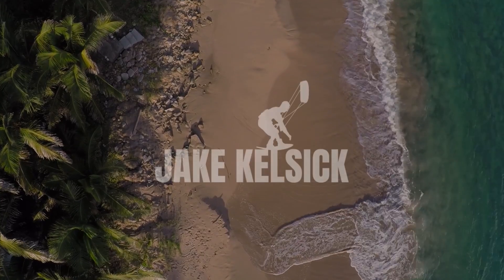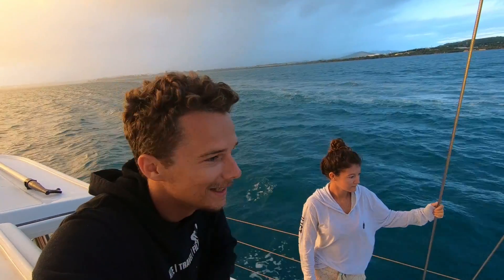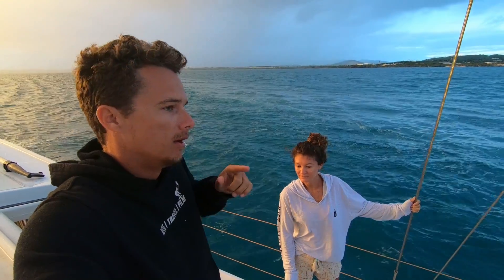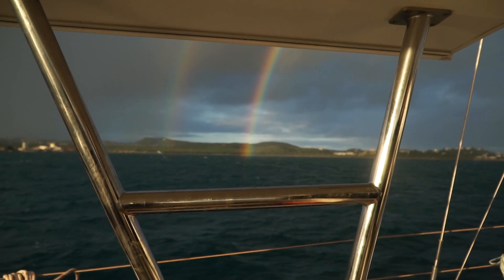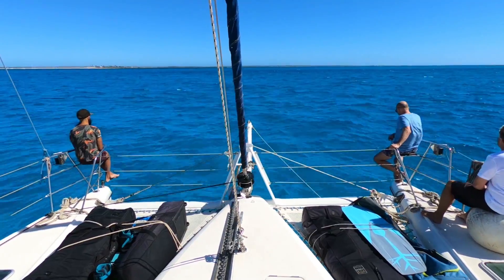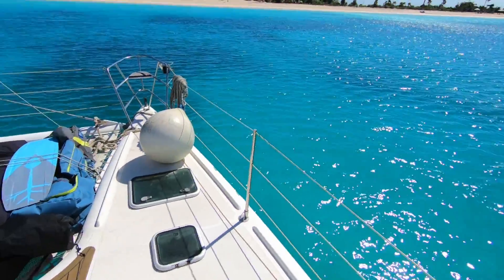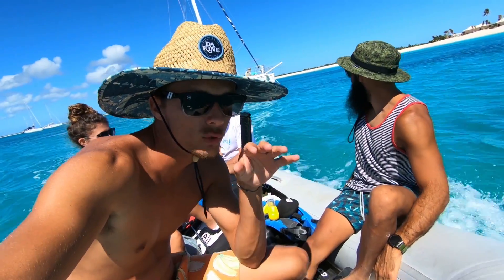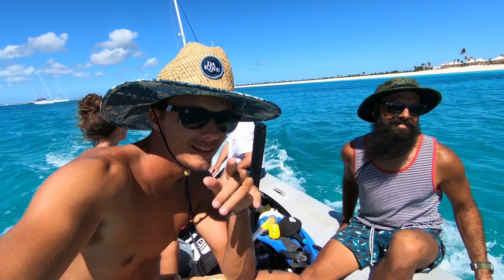We are just leaving Antigua on a fairly early morning departure to Barbuda, and all that flat water cruising is about to change for a few hours because the route to Barbuda gets a bit rough. That's the mission, so hopefully we'll be in Barbuda in a few hours. We just made it to Barbuda — going to go check out the spot, hopefully get out for a foil twin tip session.